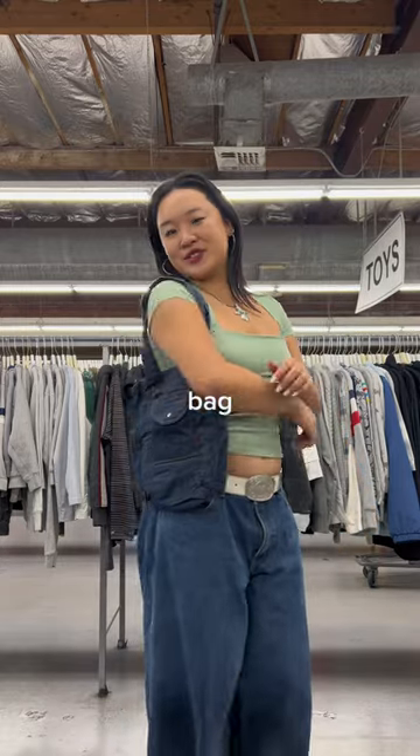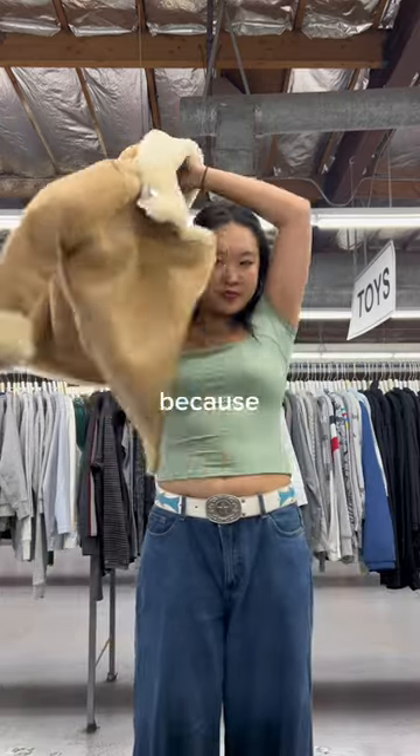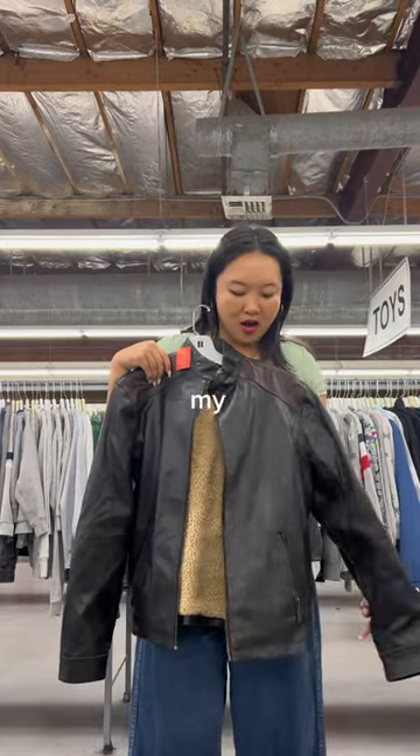I also found this denim jean tote bag, aka a jote if you will. This next piece is definitely one of my biggest regrets, because for some reason I left this piece behind, and now that I'm looking at it again, I 100% should have gotten it.